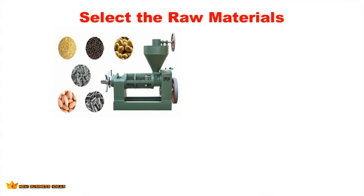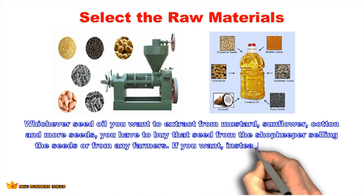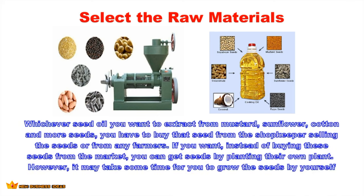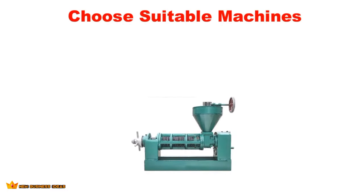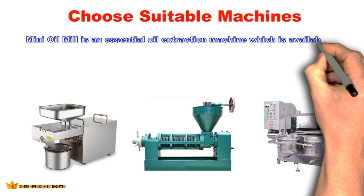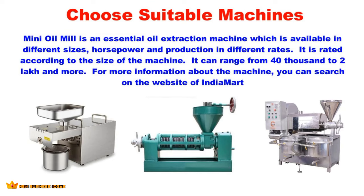Select the raw materials. Whichever seed oil you want to extract — mustard, sunflower, cotton, and more — you have to buy those seeds from a shopkeeper or from farmers. Instead of buying seeds from the market, you can also grow them yourself, though it may take some time. Choose suitable machines: an essential oil extraction machine is available in different sizes, horsepower, and production rates. It can range from 40,000 to 2 lakh rupees and more. For more information about machines, you can search on the IndiaMart website.